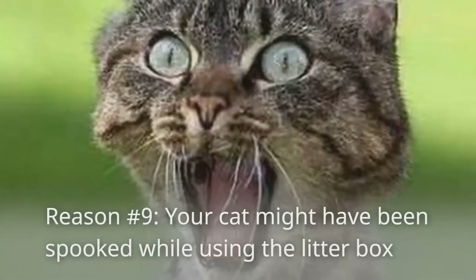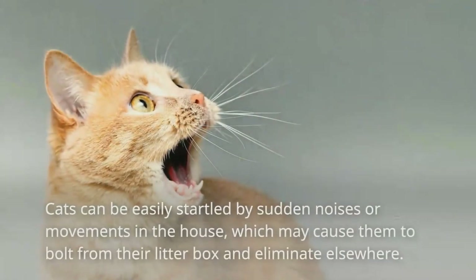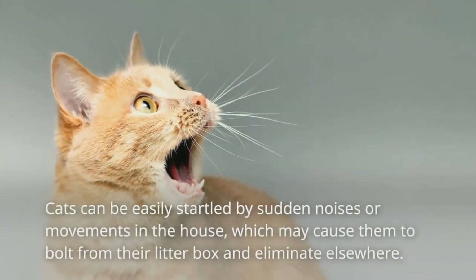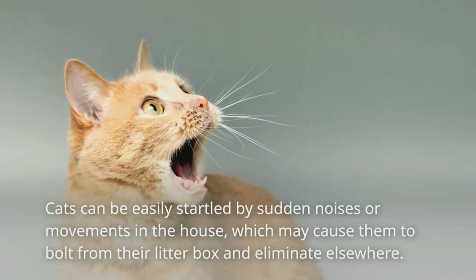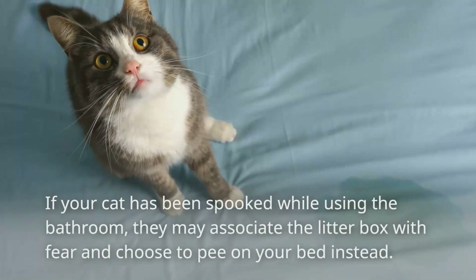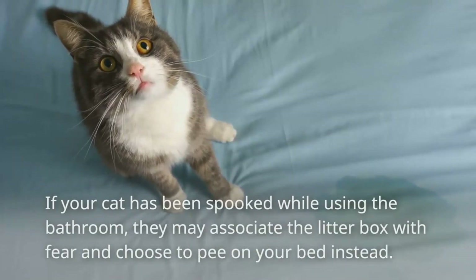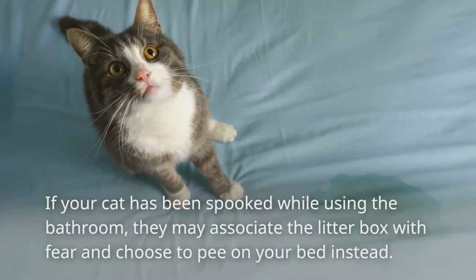Reason number nine: your cat might have been spooked while using the litter box. Cats can be easily startled by sudden noises or movements in the house, which may cause them to bolt from their litter box and eliminate elsewhere. If your cat has been spooked while using the bathroom, they may associate the litter box with fear and choose to pee on your bed instead.